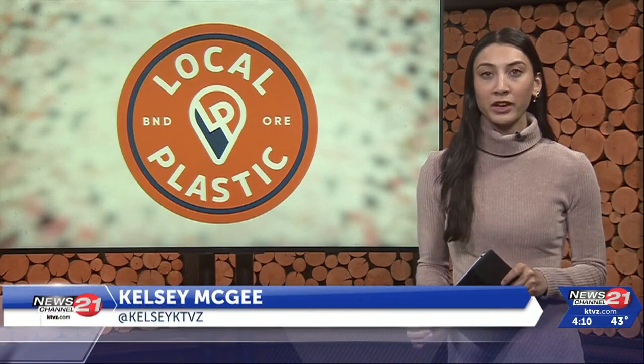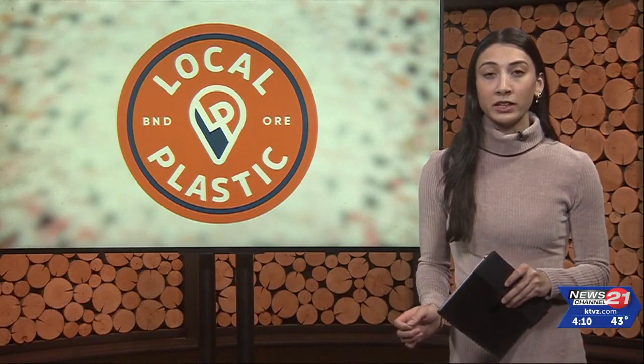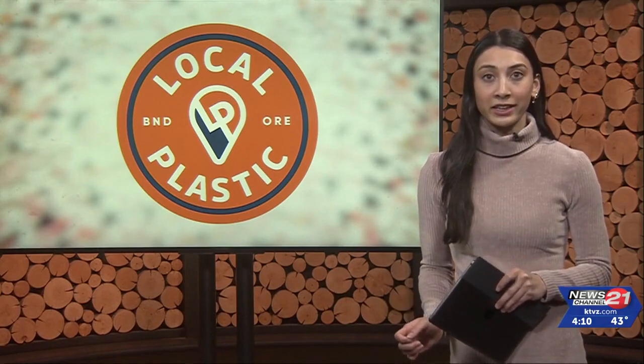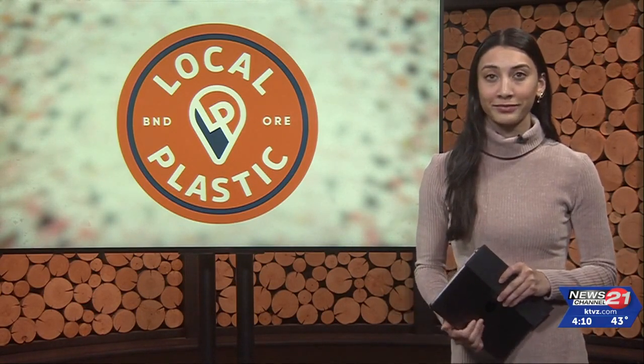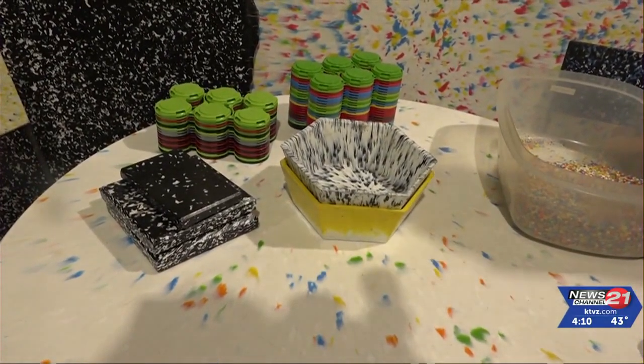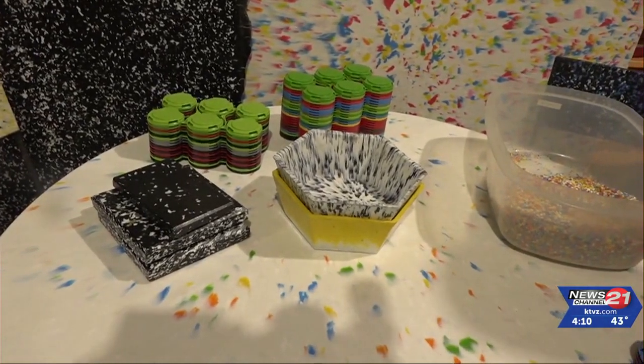The Broomsmen have a history of environmentally friendly business ideas. Their new focus is under the name Local Plastic, and they're producing panels which become tables and chairs. We've done lots of events in Bend over the years, and we noticed that we were collecting lots of plastic that needed a place to go.